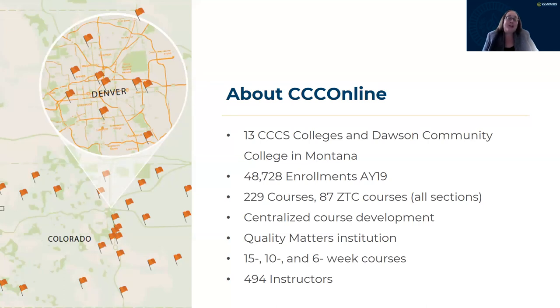In the last academic year, we had over 23,000 students enrolled in either an OER or a zero textbook cost course, which is essentially 48% of our overall enrollment for that year. We saved students over $1 million in textbook or digital content fees.